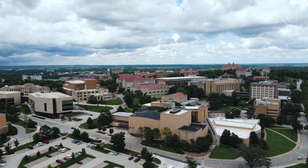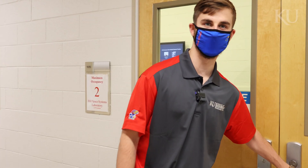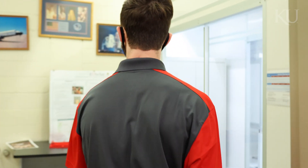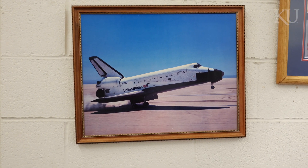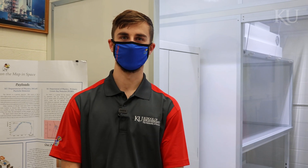Welcome to KU Satellite Laboratory, where we're currently working to build a CubeSat for a 2022 launch with NASA. Here we have KU's state-of-the-art cleanroom, a gift donated by Ron and Sue Hillman and Hemco Corporation.